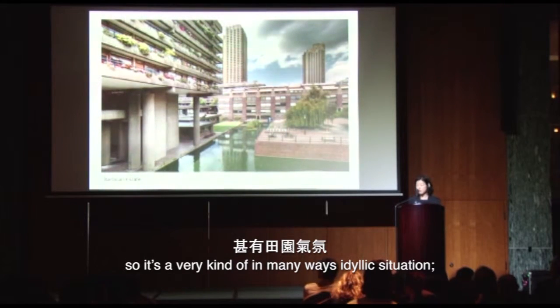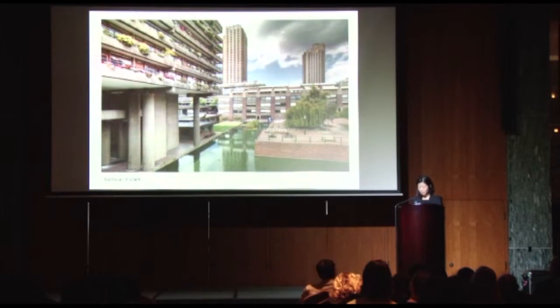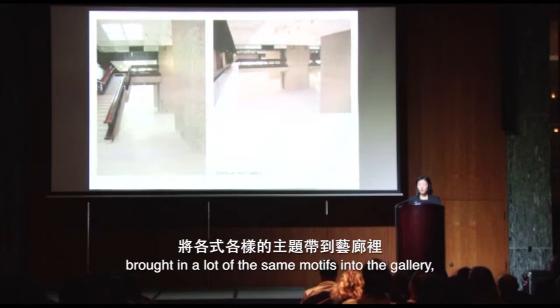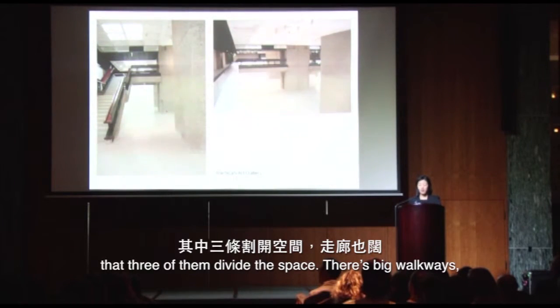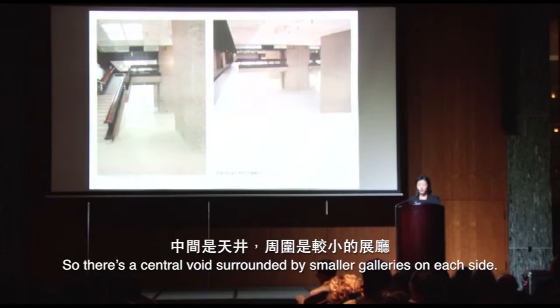It's a very idyllic situation. We have gardens and a kind of man-made lake. The architects — Chamberlain, Bon, and Powell — who designed the Barbican Centre and the estate brought in a lot of the same motifs into the gallery, which makes for maybe a less than ideal gallery situation. We have heavy concrete pillars, hand chiseled, with three of them dividing the space. There are big walkways and a very massive staircase, with a central void surrounded by smaller galleries on each side.